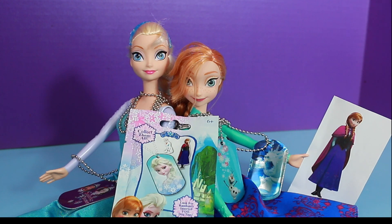Hi everyone! It's All Toy Collector again. I had lots of comments from people who wanted me to open up another necklace for Elsa, because now Anna has two necklaces. Elsa should have two necklaces, right?